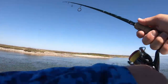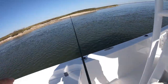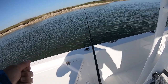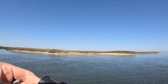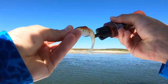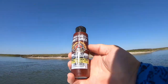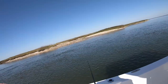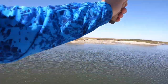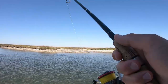That was definitely a flounder bite — she had it in her mouth and I pulled it right out. So let's give her something to want to hang on to. I'm going to get a little bit of this shrimp sauce Pro-Cure on here. This stuff works great. Let's see if we can get them to hold on — let's run that back.